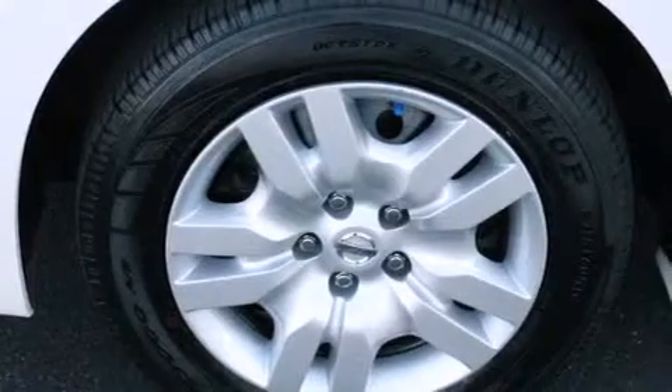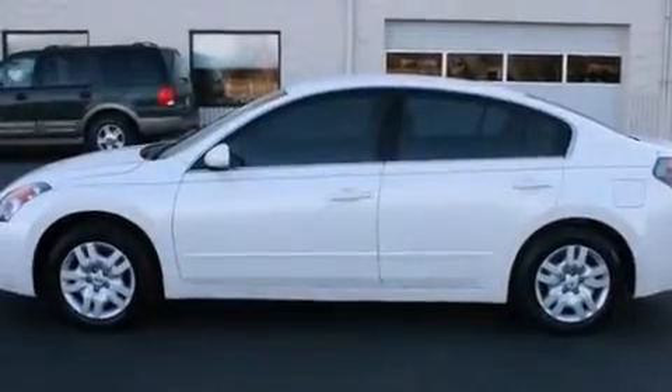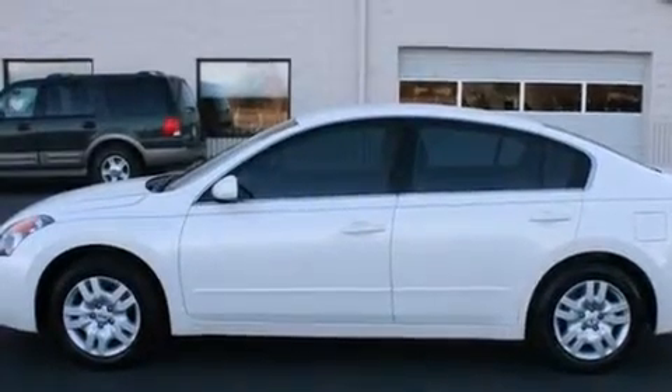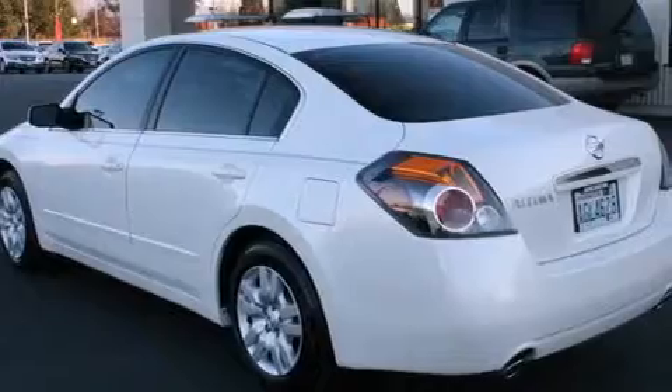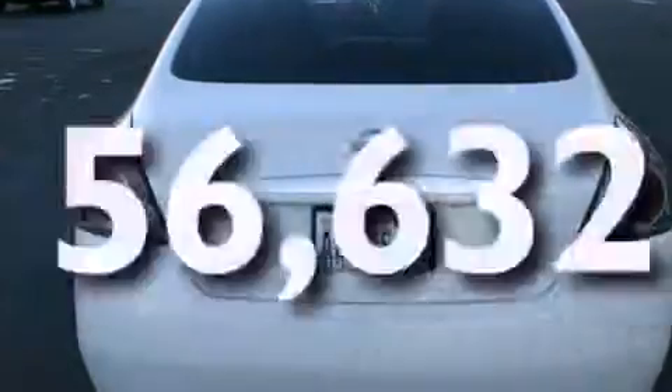Features include keyless ignition, a low-tire pressure indicator, cruise control, a CD player, 12-volt power outlets, rear curtain airbags, latch-ready child seat anchors, rear seat child-proof door locks, air conditioning, and this vehicle has fewer than 57,000 miles on the odometer.